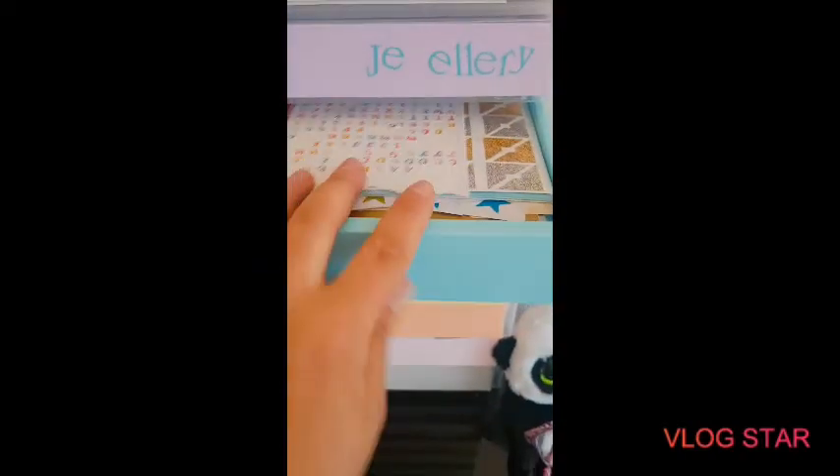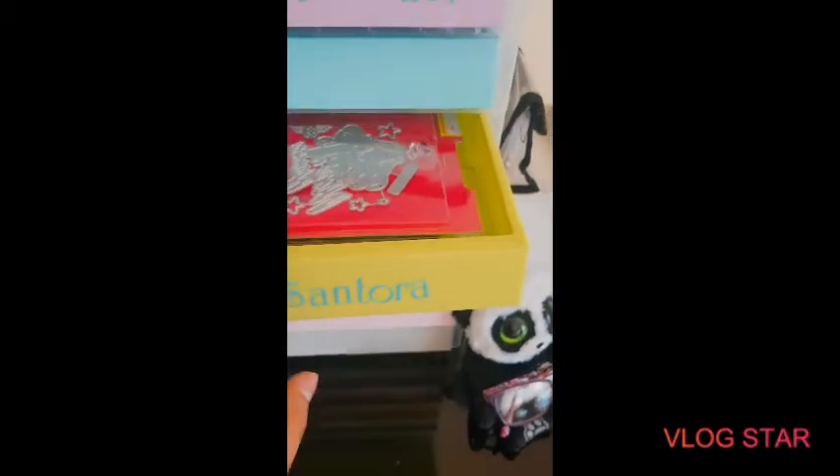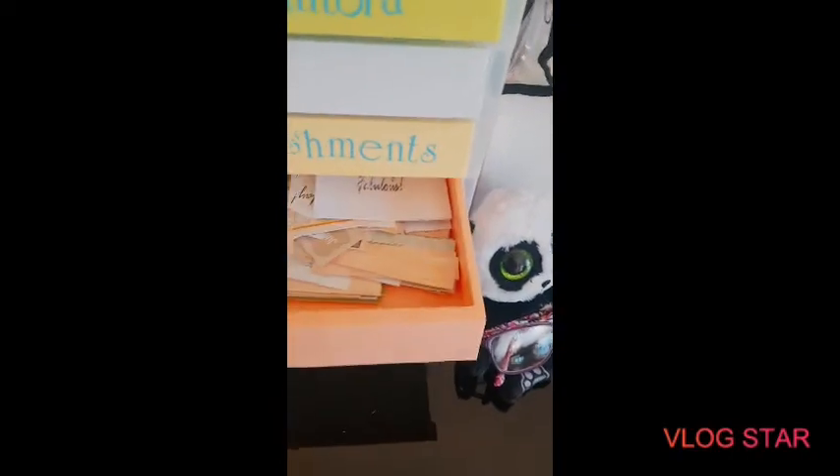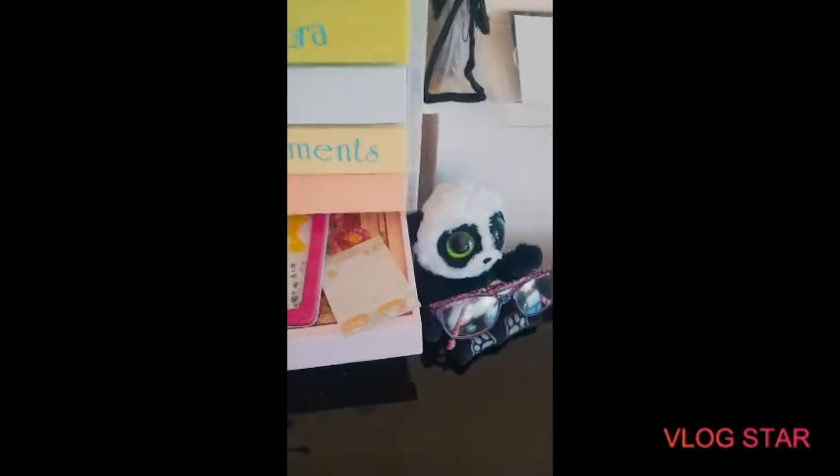Then I have stickers, my Santoro and Wonder Woman die cuts — all the little squares, rectangles and scraps. There's a selection of die cuts from a paper kit topper kit, tabs, notes, sticky notes, and loads of tags and banners.